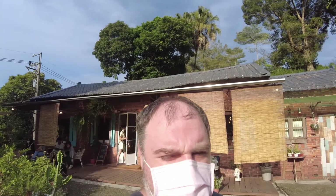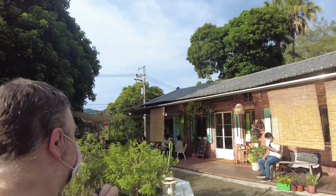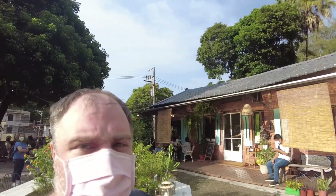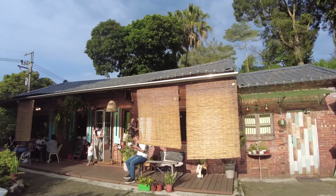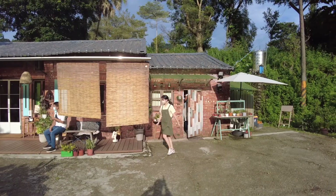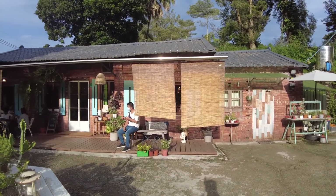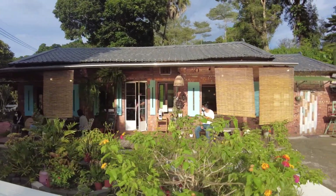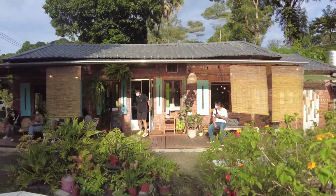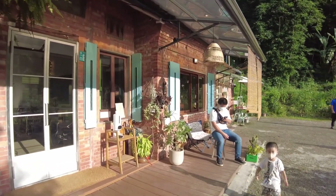I've stopped at this interesting looking coffee shop. I was on my way back down the mountain and I drove past this place which was really busy, so I decided to check it out. This coffee shop is called Goo Hill and it is built into an old style traditional house. I'll go inside and show you what it looks like.